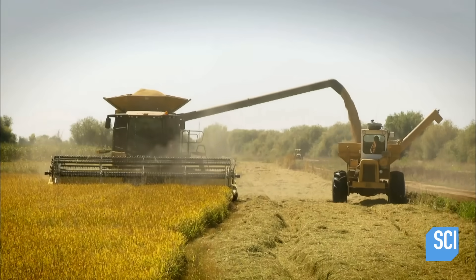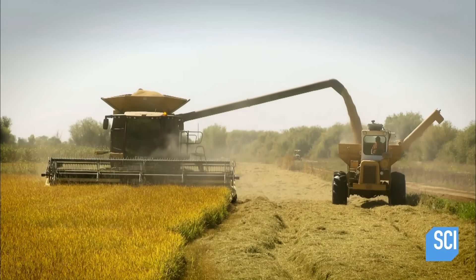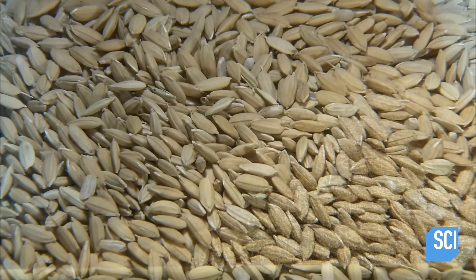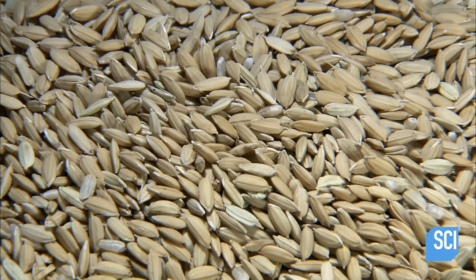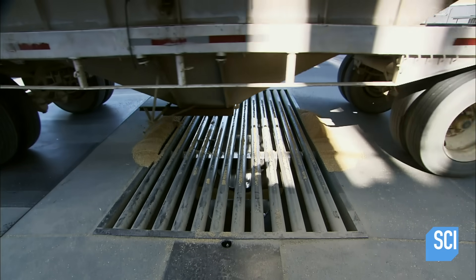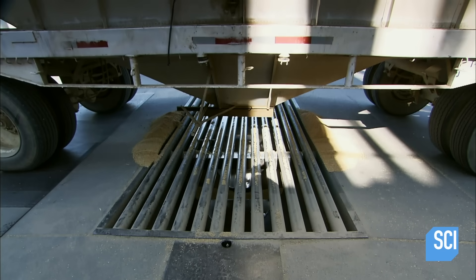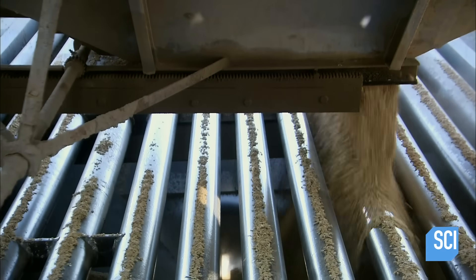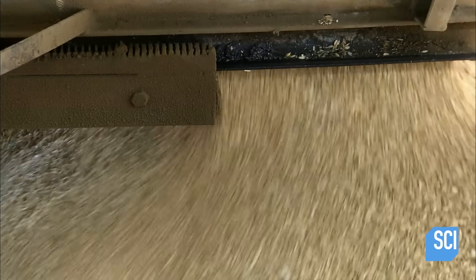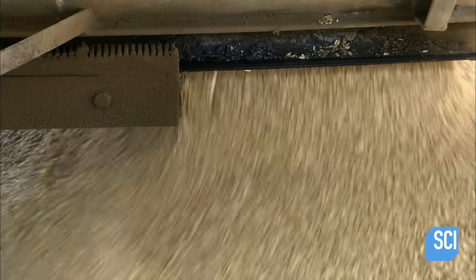After about a hundred and fifty days of growth, the rice seed is ready for harvest. Machinery strips it from the stalks and also suctions out some of the empty husks. Trucks transport the rice to storage facilities, emptying it into a graded opening at the receiving pit. The grates filter out some of the larger stalks and debris.